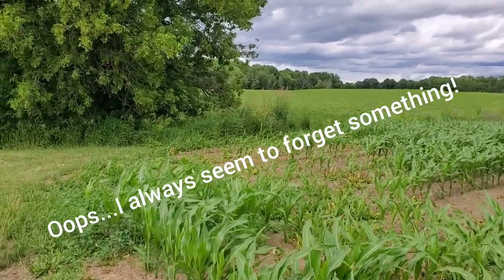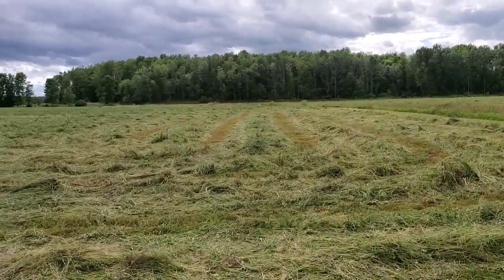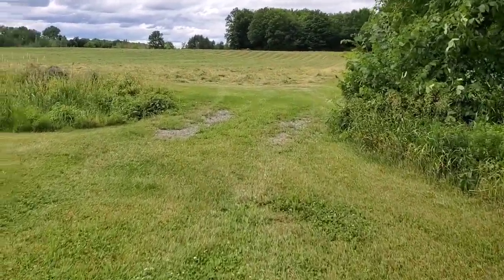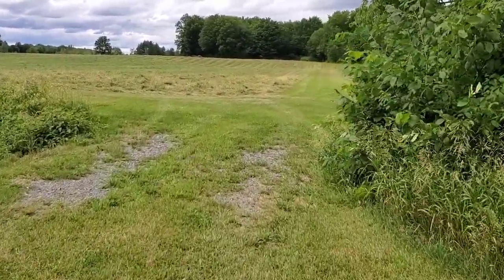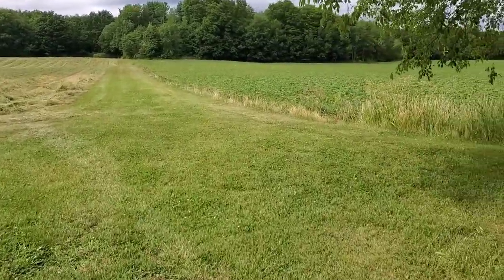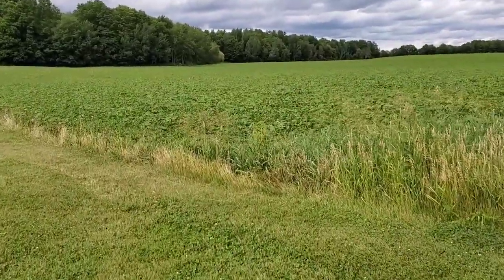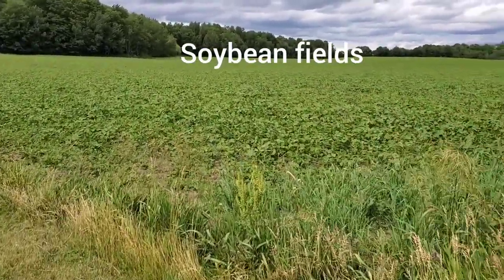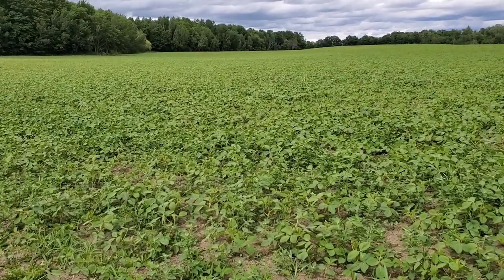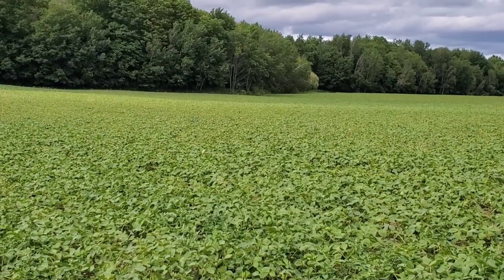I forgot to mention that alongside our cornfield, our hay fields, and the barley field down the road, we also grow soybeans, which also go to feeding the sheep. They usually get roasted and put into our creep feed mixture for the lambs. So this is our bean field — they also seem to do okay in a bit of drought, but we've got a good crop of beans growing back here.